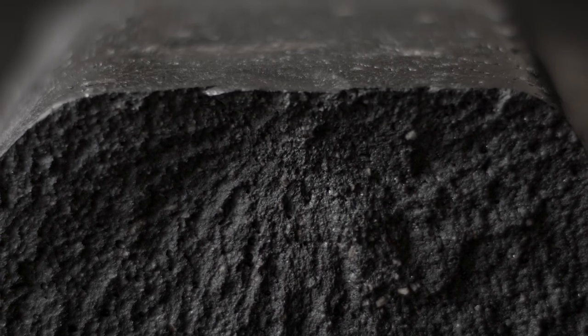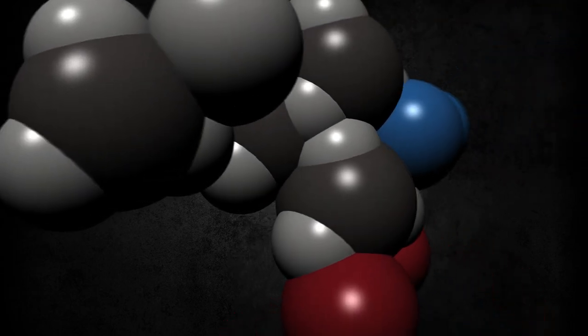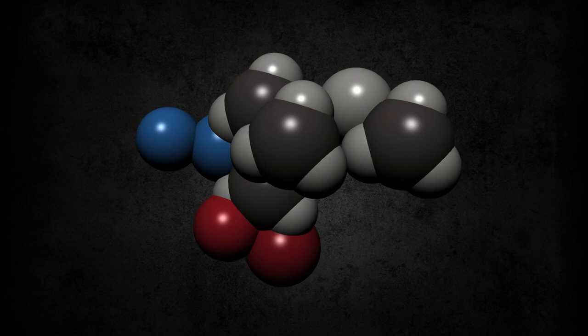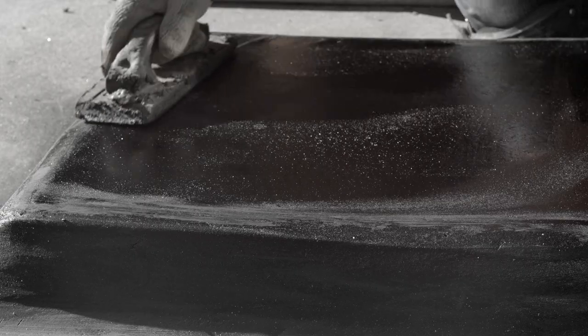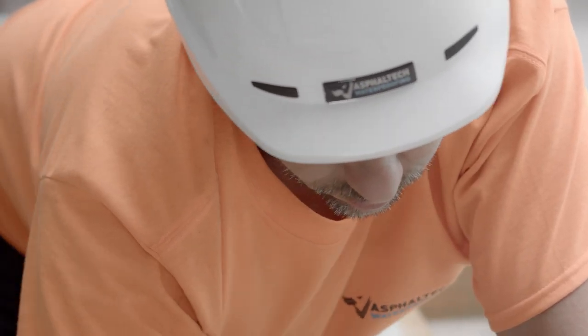The Mastic Asphalt product comprises suitably graded limestone aggregates bound together with asphalt cement — primarily refined bitumens — to produce a dense, voidless material. Today's high performance Mastic Asphalt systems contain advanced polymer modification enhancement, providing low temperature flexibility, high temperature stability, long-term durability, increased fatigue resistance, and ease of application.